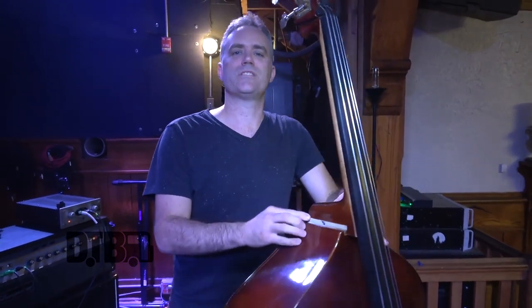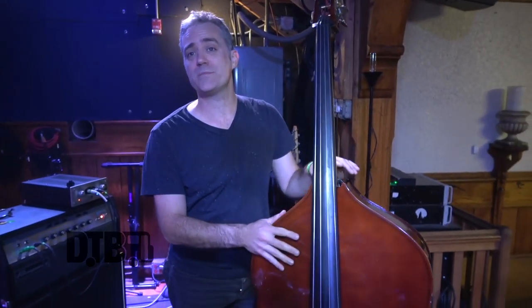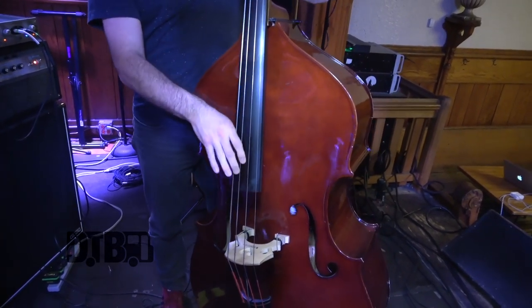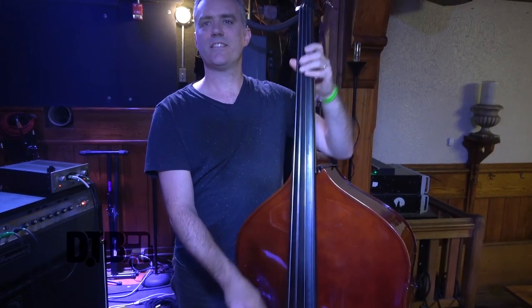It weighs 50 pounds on the nose, which is the acceptable limit for checked luggage, so it's really the only way an upright bass player can fly these days. And it sounds like a real upright bass and kind of does the job.